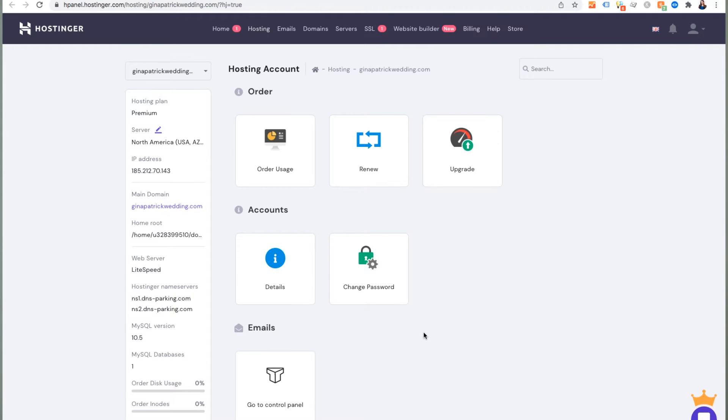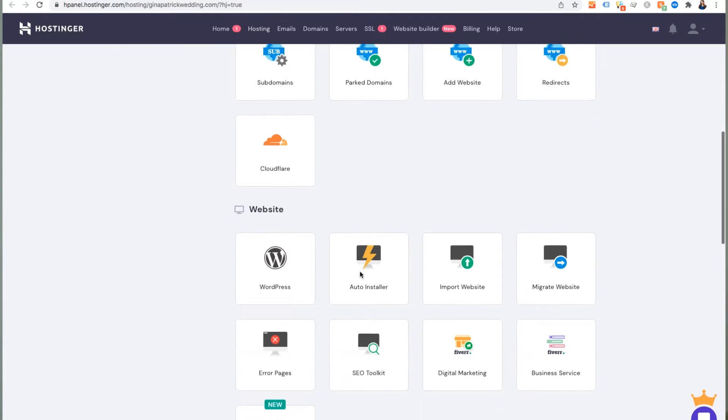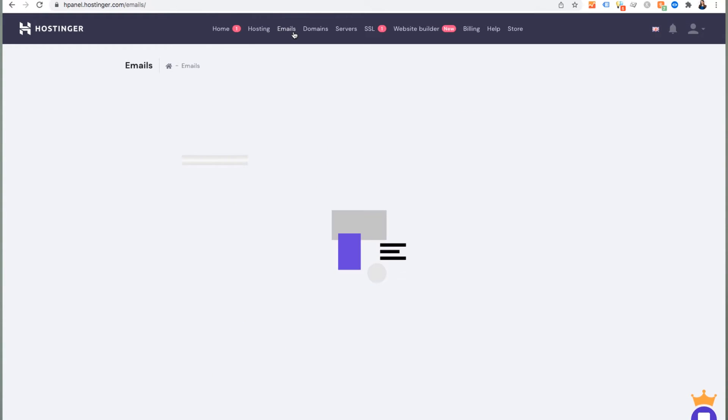Going into the control panel, it shows you about your order, all the basics of your subscription, but also the added ability to add a website, a subdomain, redirects, databases, and even set up a custom email address if you'd like.